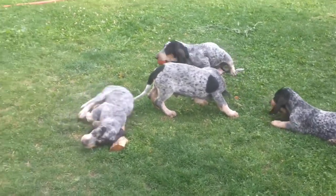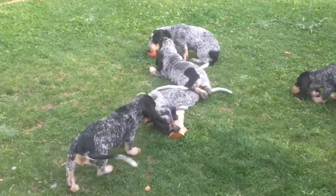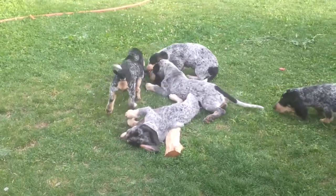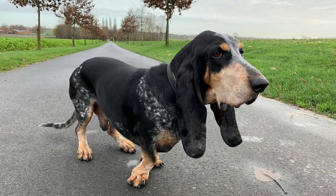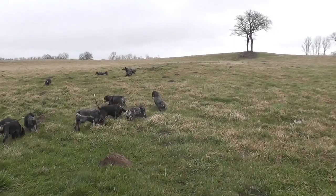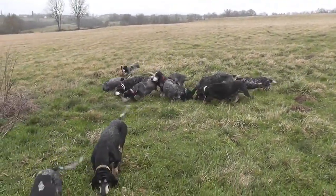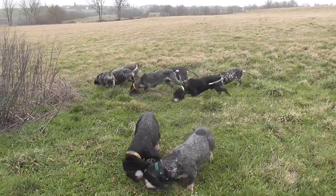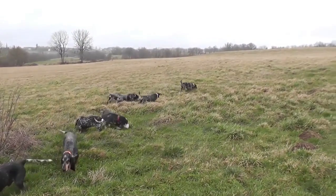The Basset Bleu de Gascogne is a medium-sized hound breed that typically weighs between 35 and 40 pounds and stands between 12 and 15 inches tall at the shoulder. The breed has a short, smooth, predominantly blue coat with black patches. The coat is easy to maintain and requires regular brushing to keep it in good condition. The breed has long, droopy ears and a long, slender tail that is carried low. It has a strong, muscular body known for its agility and speed.